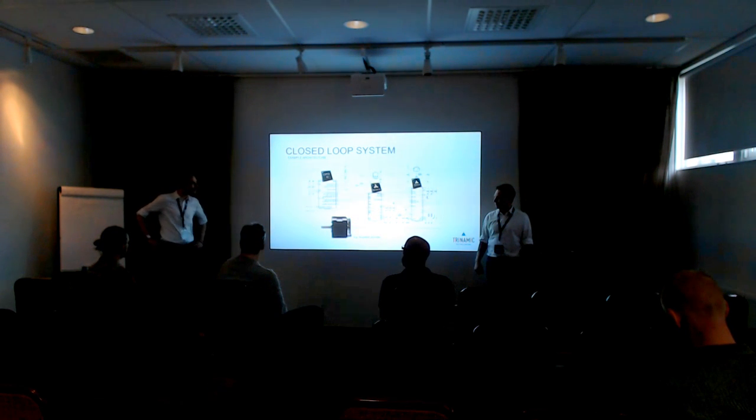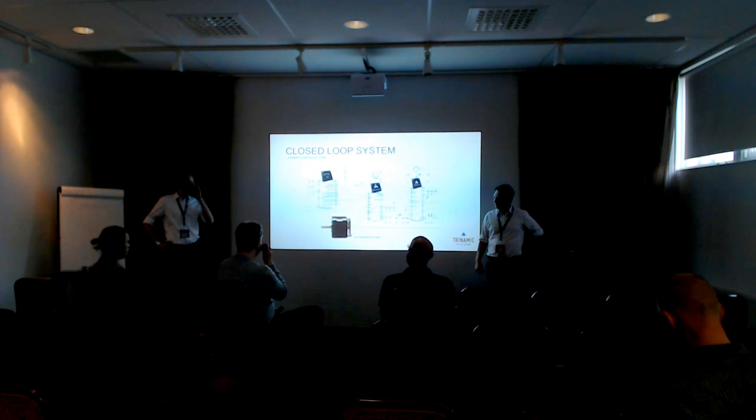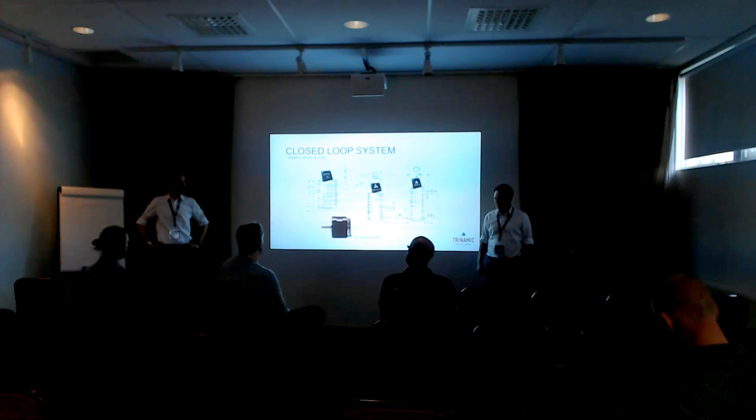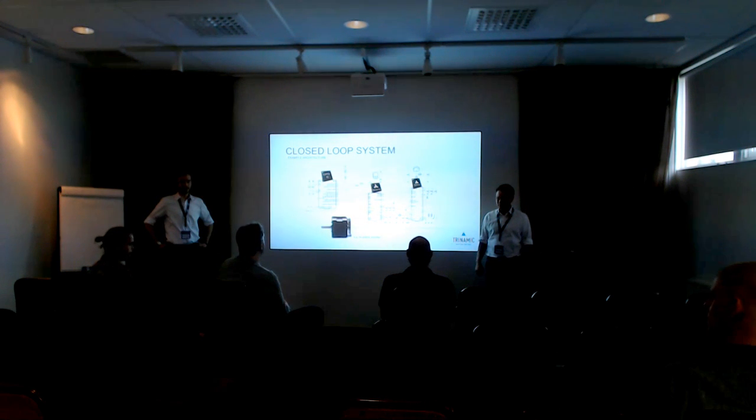That was a bit short maybe, but we hope we explained everything in an understandable way. If you want more information, we have white papers and application notes on our website. On our blog we have reference designs showing how to use our chips. And of course you can also stop by our stand and talk to us directly.